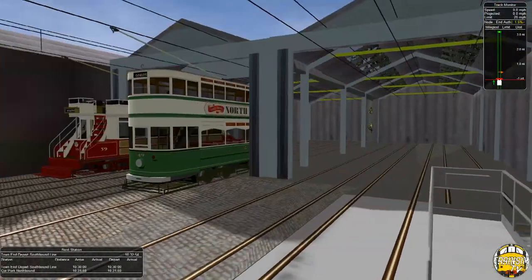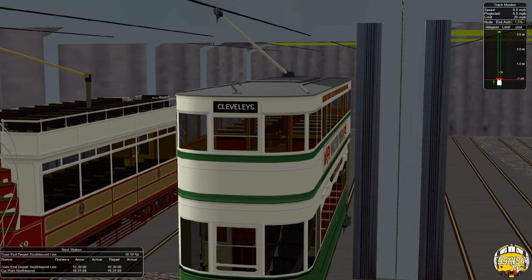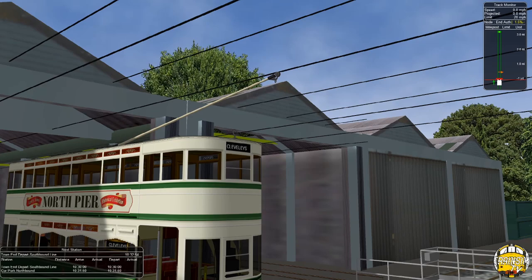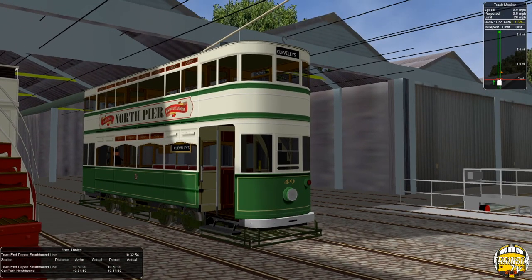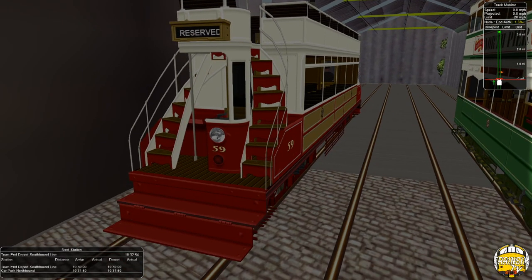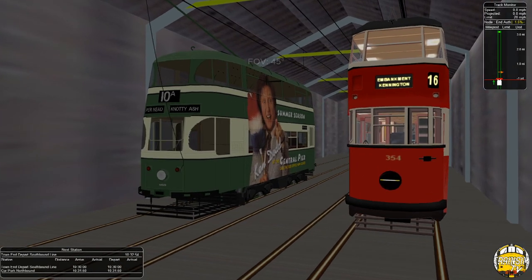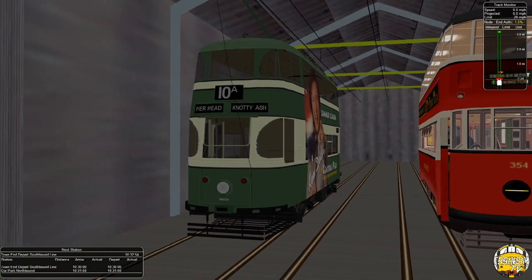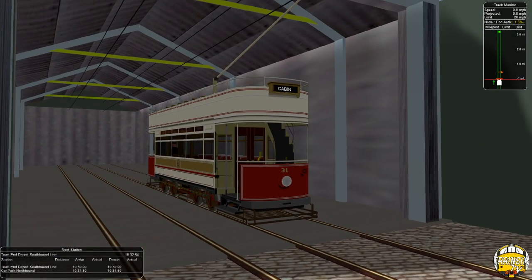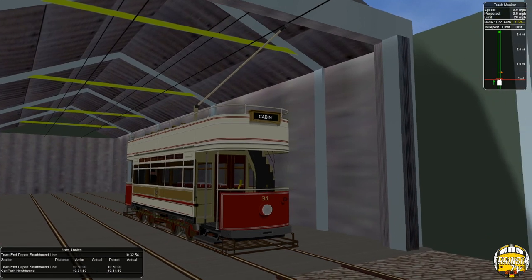We've also got some other Blackpool trams — Standard 49 showing 'Cleveleys' on the destination. Cleveleys is actually where I used to live, so it's nice to see my town in the game. There's the Dreadnought, number 59 — this is actually in storage at Clay Cross at the moment, hasn't run for a number of years sadly. We've got what I think is a Birkenhead tram, and London Transport tram number 354. Standard 31 actually operated at Blackpool a couple of years ago — it came back for about a year and I rode on it a couple of times. Really lovely tram.